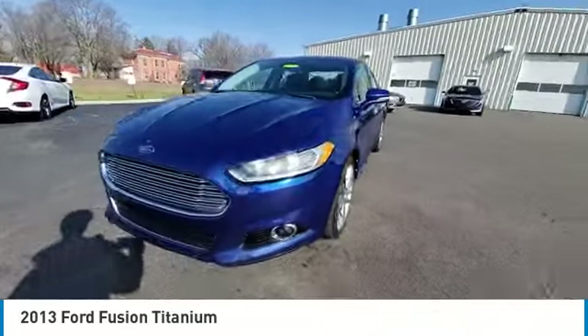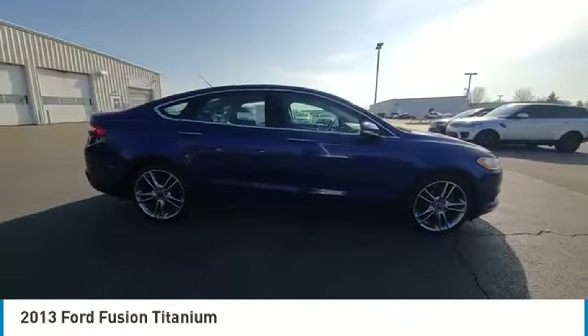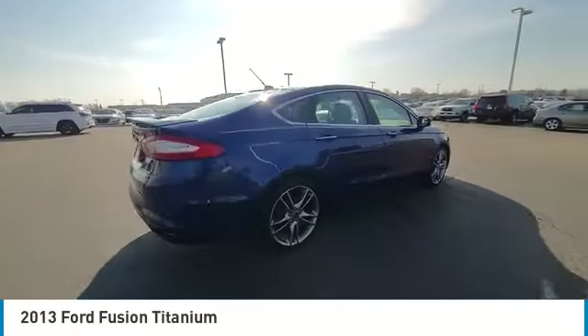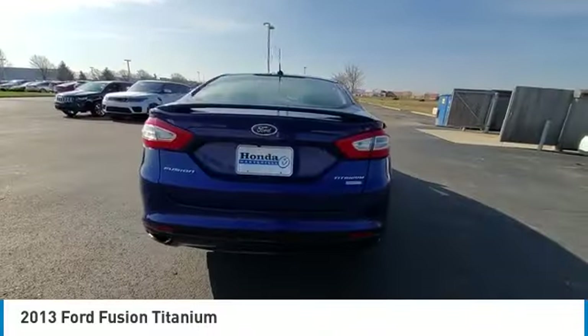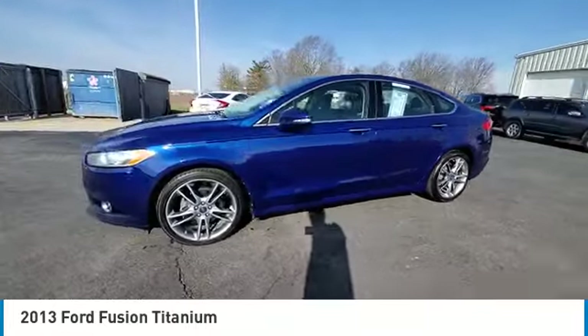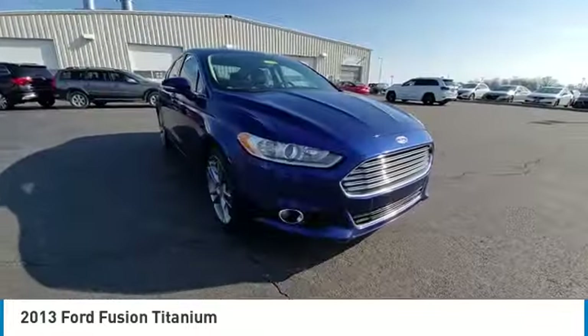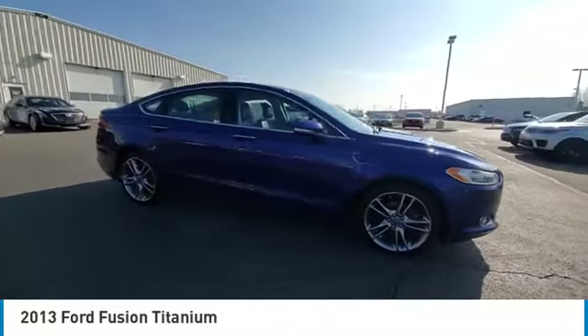Here are some of this vehicle's great options: electronic stability control, rear spoiler, brake assist, traction control, remote keyless entry, fog lights, four wheel disc brakes, speed control, rear window defroster, security system. A vehicle like this doesn't come along every day. Come in and get it before someone else does.